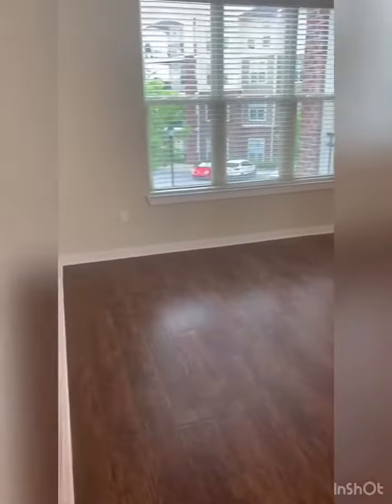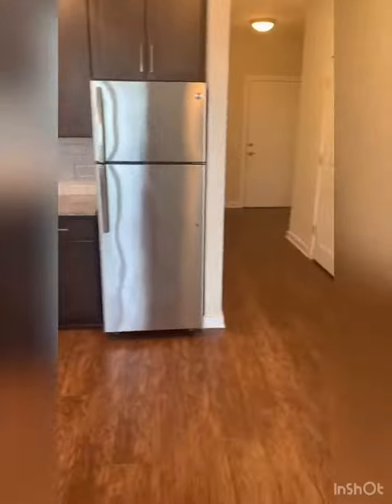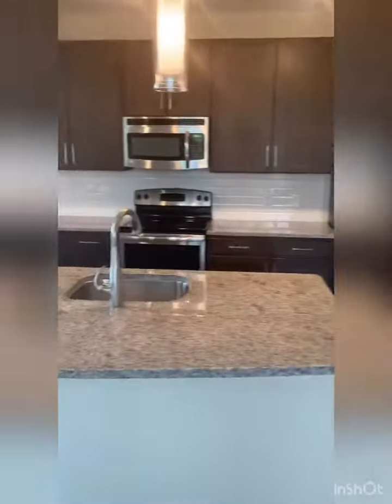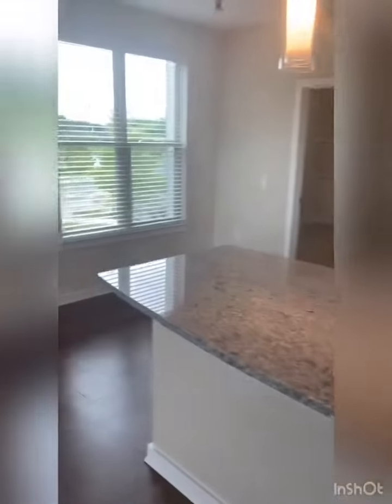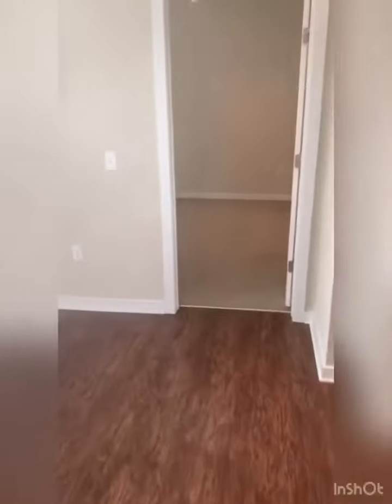We have hardwood plank vinyl throughout the apartment and carpet in the bedrooms. On the right hand side we do have a desk area, and in the kitchen stainless steel appliances with dark cabinetry and an area specific for a dining table.